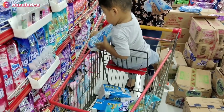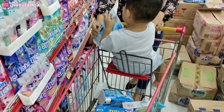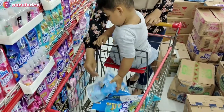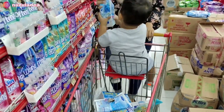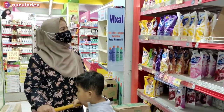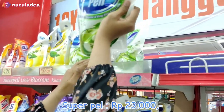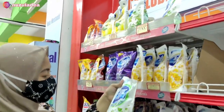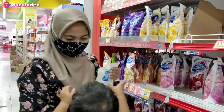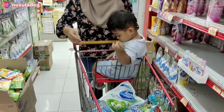Juna Buna kasih tugas untuk naruh barangnya ke troli belakang, karena dia bosenan gitu, jadi harus dikasih kegiatan-kegiatan. Nah lanjut lagi, ini Buna cari Super Pal. Super Palnya harganya Rp23.000, Buna ambil yang besar. Karena kalau beli yang kecil itu kurang, jadi Buna sekalian ambil yang besar bulan ini.